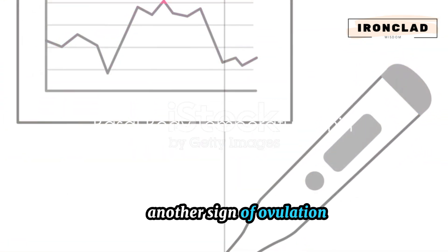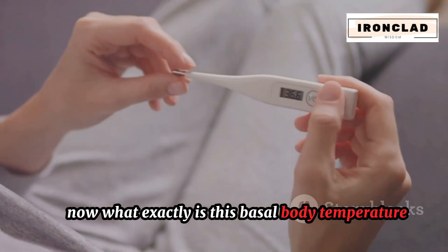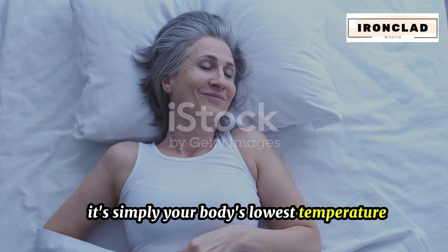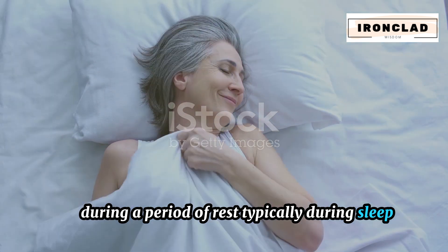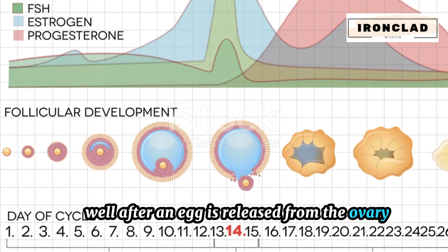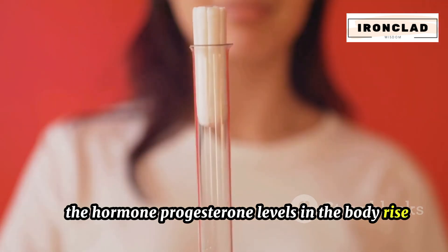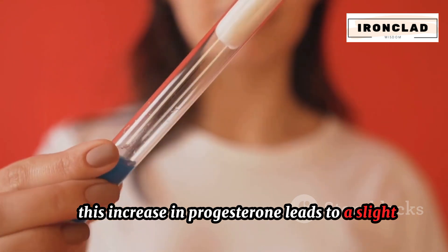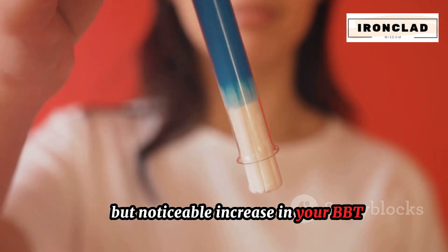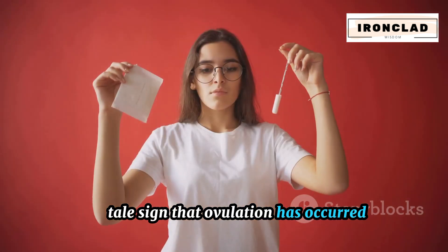Another sign of ovulation is a basal body temperature shift. Basal body temperature, or BBT, is simply your body's lowest temperature during a period of rest, typically during sleep. After an egg is released from the ovary during ovulation, the hormone progesterone levels in the body rise. This increase in progesterone leads to a slight but noticeable increase in your BBT, which can be a tell-tale sign that ovulation has occurred.